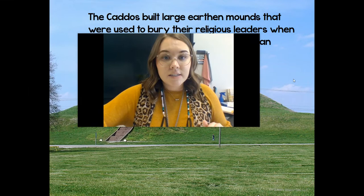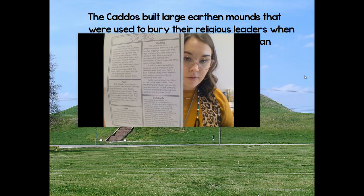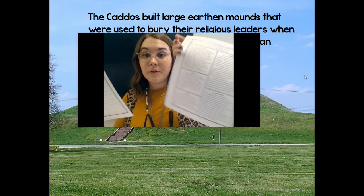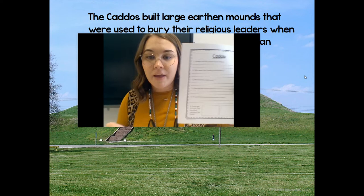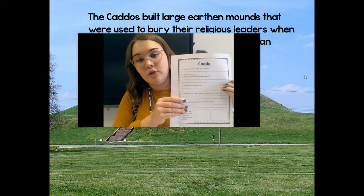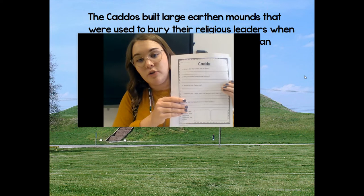For your assignment today, we're going to stop there because tomorrow we're going to do the Karankawa Indians. For your assignment, you are going to have this passage page, which I already went over with you, and also a question page. I'm giving you both because if you don't remember what I taught in the lesson, you can read through the passage to get your answers. Use that PDF pen, add a text box, draw your pictures with the pen, type out your answers, or you can print it out and write them in. We're going to do one of these a day, and I'm going to grade them for your social studies grade this six weeks.